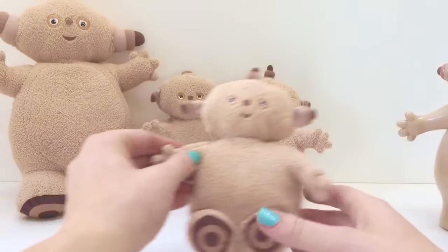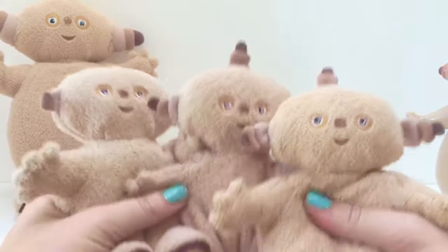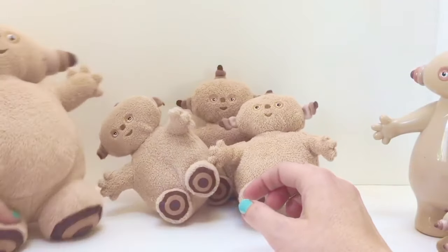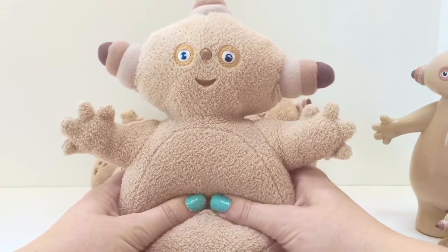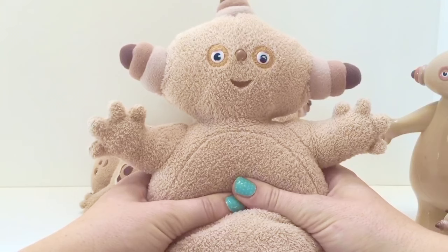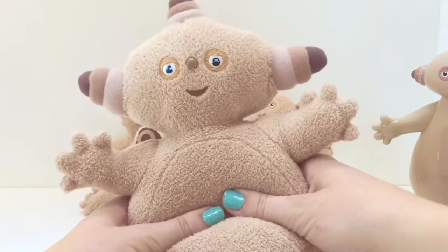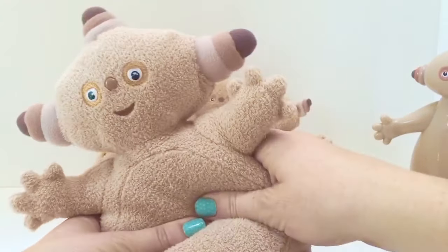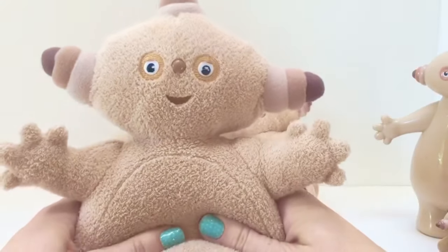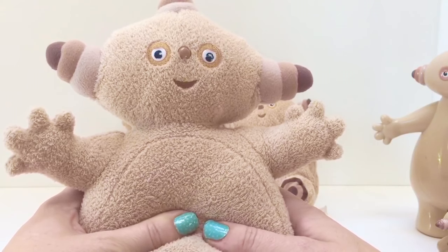Now we have three little soft cute Makka Paka — one, two, three! They don't make any noise; they're just soft, squishy, and cuddly. Our last Makka Paka is the great big talking Makka Paka. When you push Makka Paka's tummy, he talks. How cute! Thank you so much for taking the time to watch our videos — please subscribe. Goodbye!